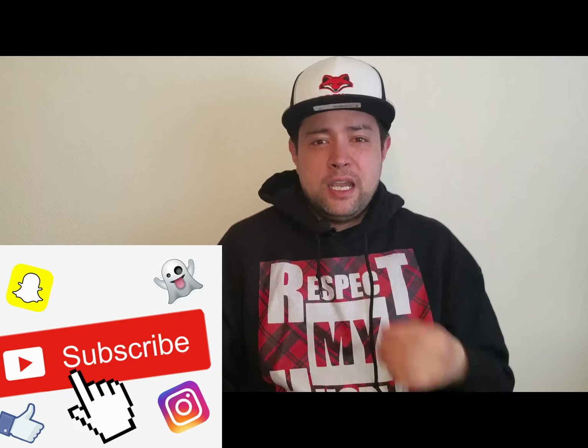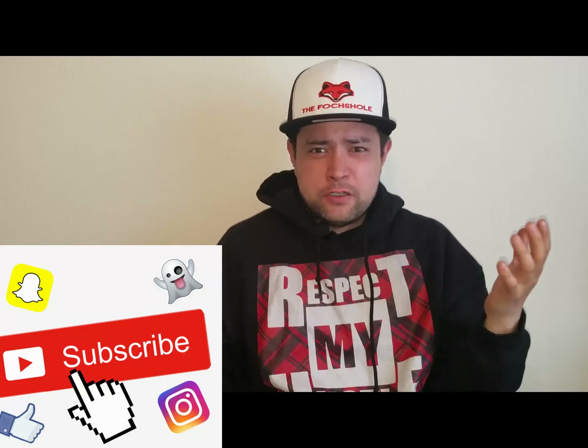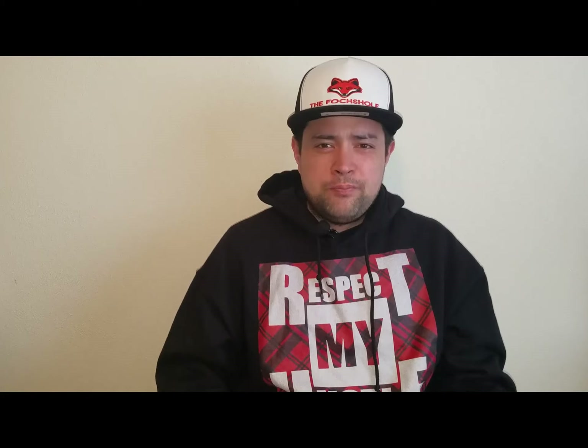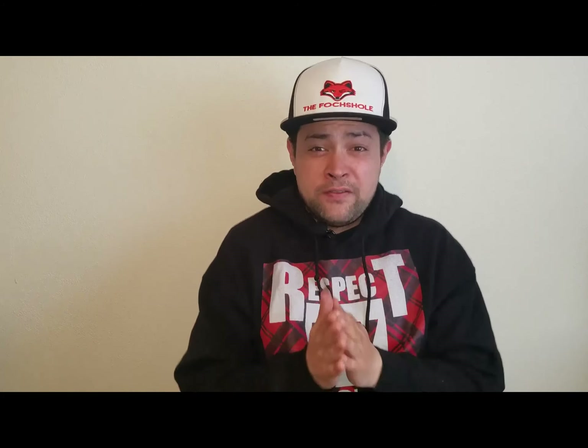Make sure to like, comment, and subscribe wherever you're seeing this video, whether it be IGTV, YouTube, or Facebook. Let us see what we have on the Snack Attack flipper today, shall we?